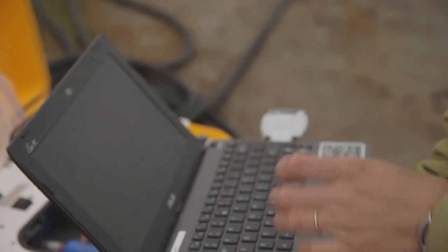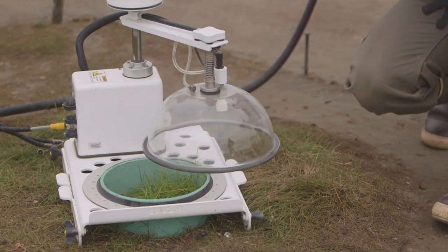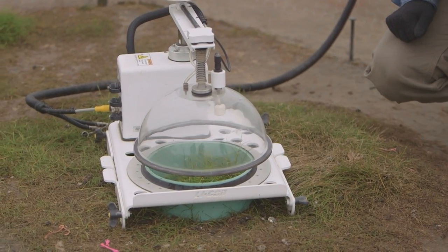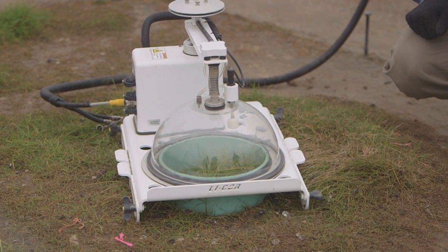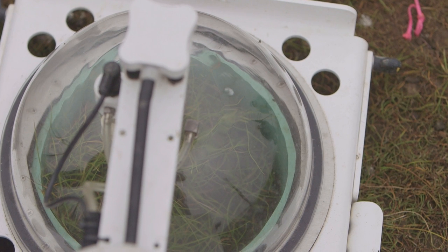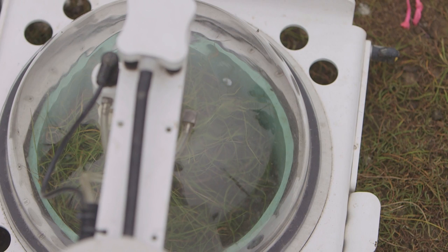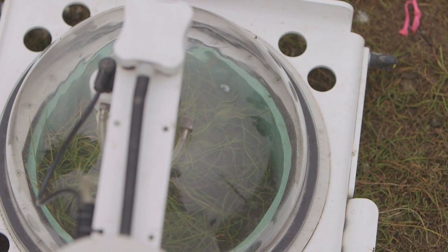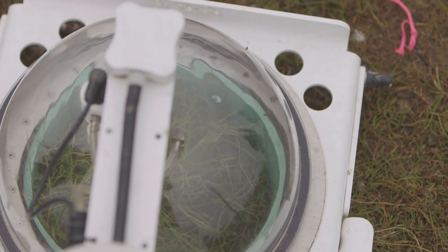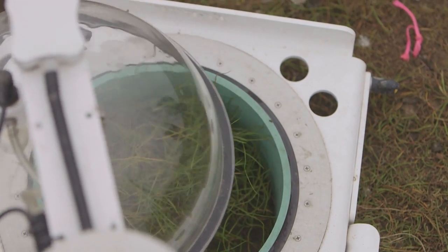The way the whole system works is we have these chambers that look like an upside-down bowl. That bowl is placed right on the soil surface, and when it's placed on the soil surface, we have this enclosed environment where we can measure how gas is being exchanged between the soil and the air right above it. We measure the change in concentration of carbon dioxide in that small area over a period of two minutes.